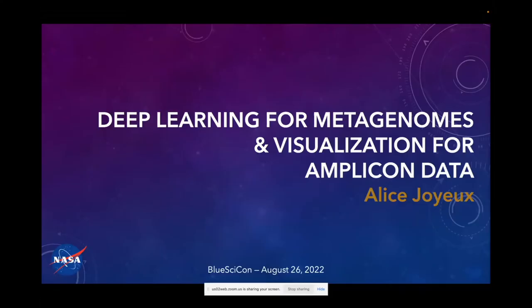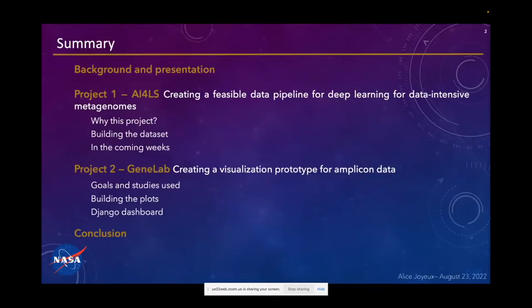Hello everyone, thank you for being here. My name is Alice Joyeux and I'm going to talk to you about the two projects that I've been working on during my internship at NASA. The first project is about deep learning and metagenomes, and the second project is about creating a visualization prototype for a type of data called Amplicon.